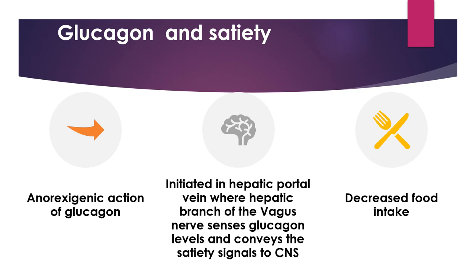The anorexigenic action of glucagon is initiated in the hepatic portal vein, where the hepatic branch of the vagus nerve senses glucagon levels and conveys the satiety signals to the central nervous system, resulting in decreased food intake.